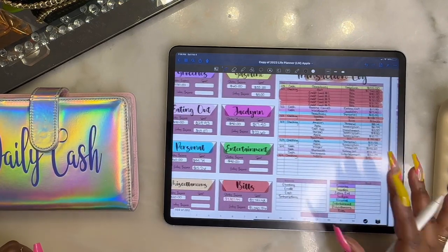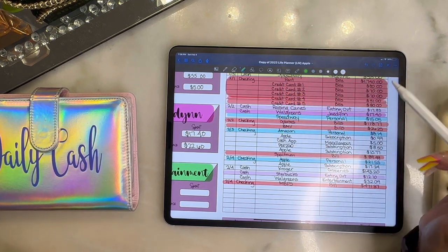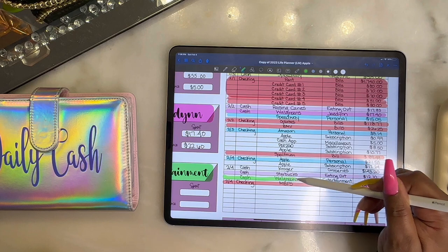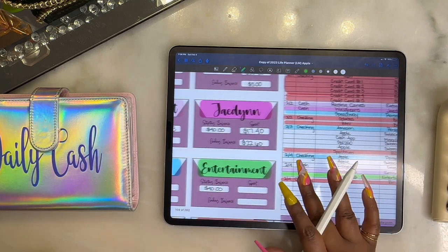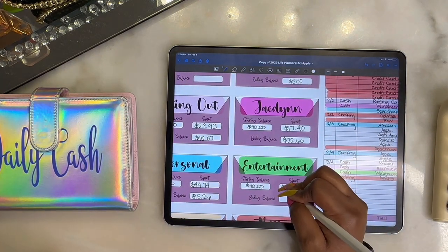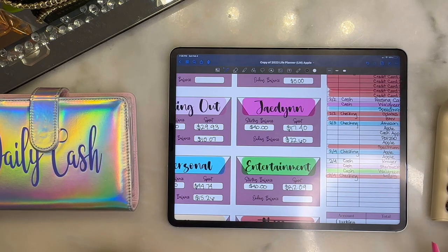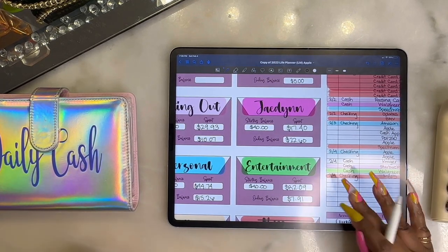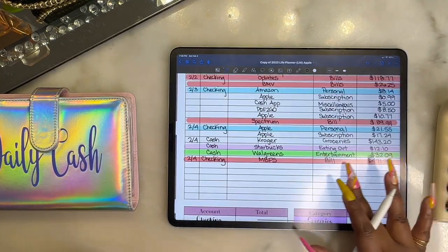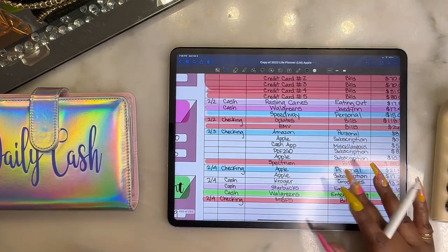For entertainment, we have one item — games and stuff from Walgreens for $32.09. We started with $40, so $32.09 leaves us with $7.91. We are under budget on entertainment, and I am so pumped right now!